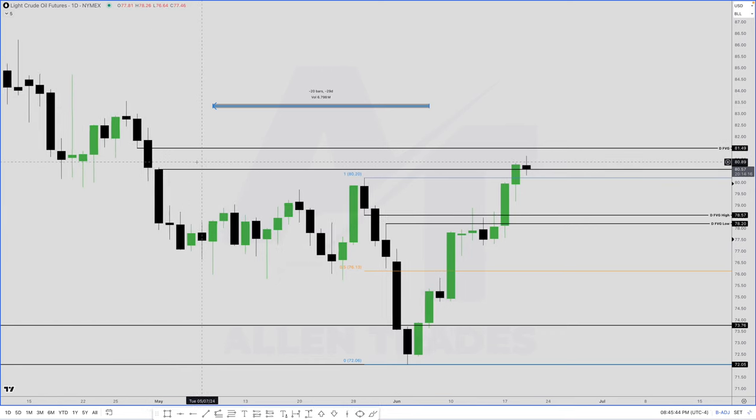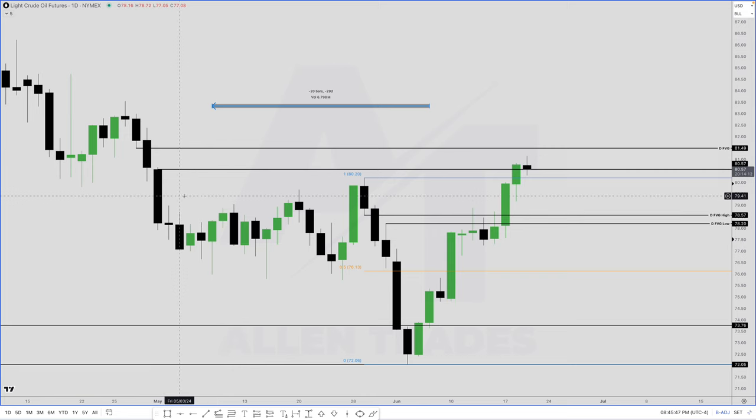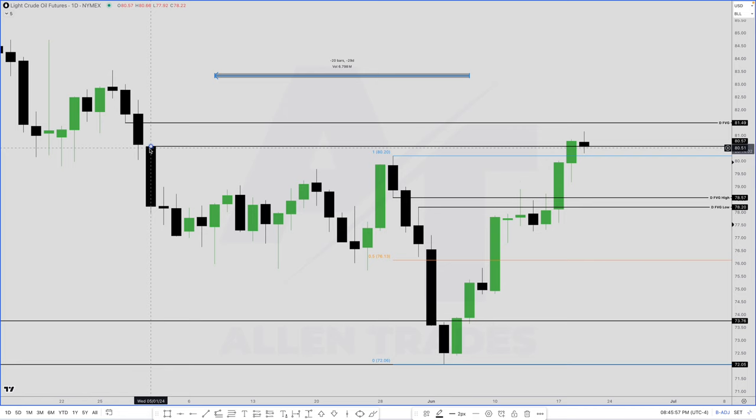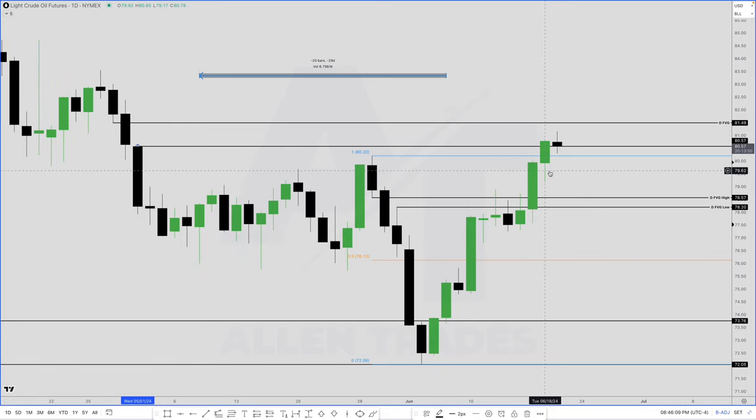You might be thinking: for the fair value gaps, I thought it's only from the wicks — like from this candle's low to this candle's high. But if you look closely, I have it on this candle's body because we also have a volume imbalance — the bodies do not touch each other. So I'm combining both different types of gaps to create one super gap. Price is most likely going to draw there. Because we haven't taken out the high or hit this level yet on Tuesday, my bias is now bullish and I'm expecting price to go higher.